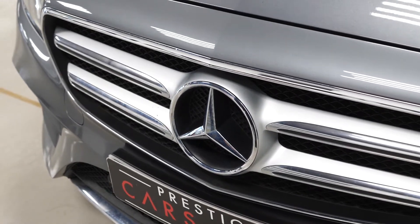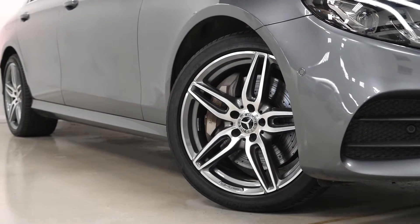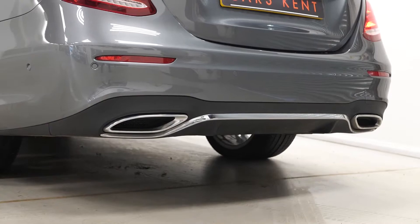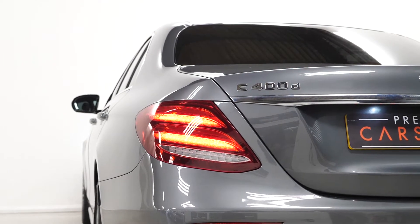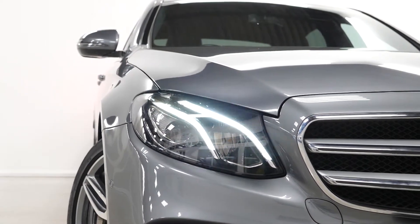Starting with the exterior, the AMG Line model will get you a multitude of exterior features such as the five twin spoke design alloy wheels with the perforated front brake discs, the AMG body styling with the chrome trim on the front and on the rear, the chromed window surrounds, the privacy glass to the rear windows, the LED taillights at the back and the LED intelligent lighting system at the front with the full LED headlights as well.